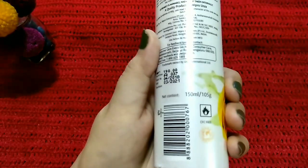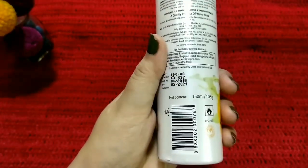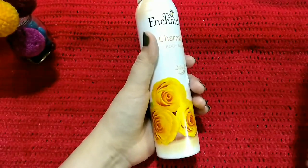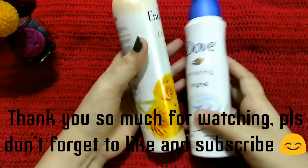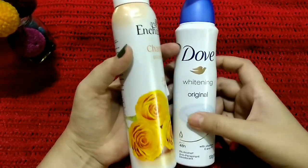The weight of this one is 150 ml or 105 grams, so the price is quite reasonable. That's all for today's video, guys. Thank you so much for watching. Please don't forget to like and subscribe if you liked my video, and see you in my next video.